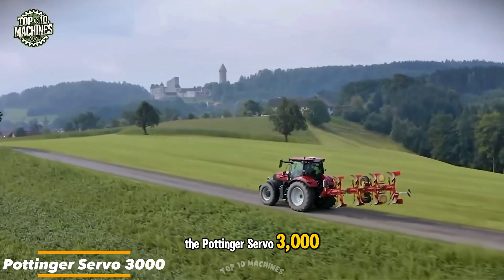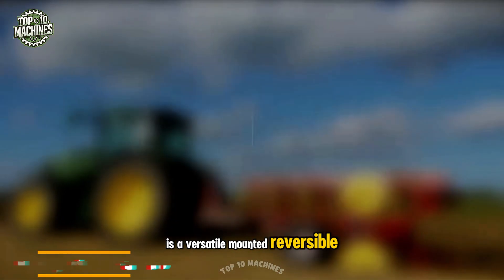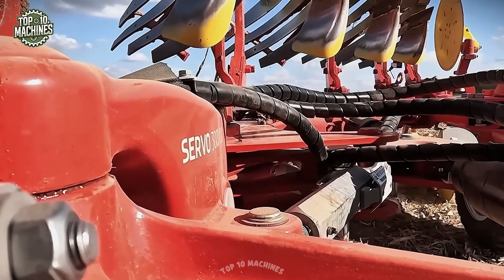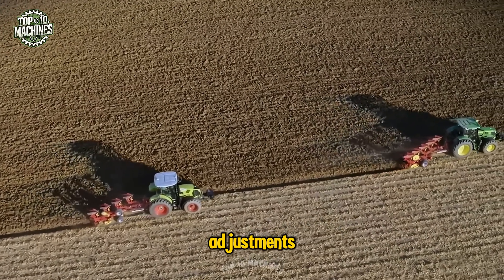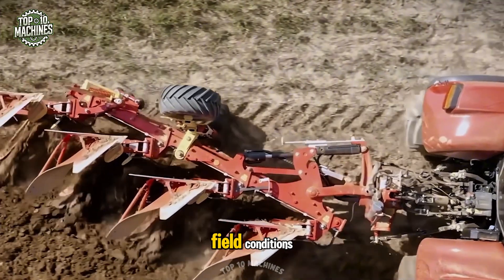The Pottinger Servo 3000, equipped with 3 to 5 furrow bodies, is a versatile mounted reversible plow tailored for mid-range tractors up to 200 horsepower. Its intuitive setup center simplifies adjustments, while multiple customization options make it adaptable to diverse field conditions.